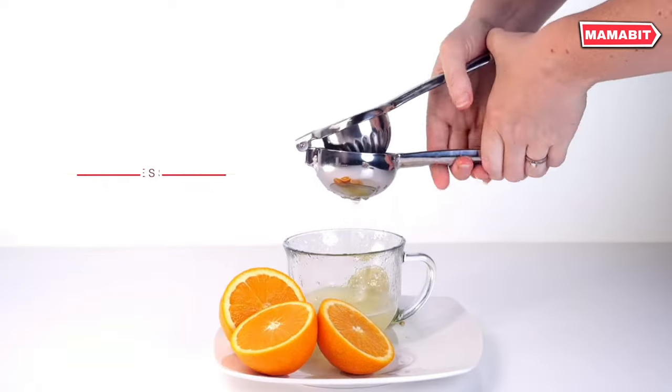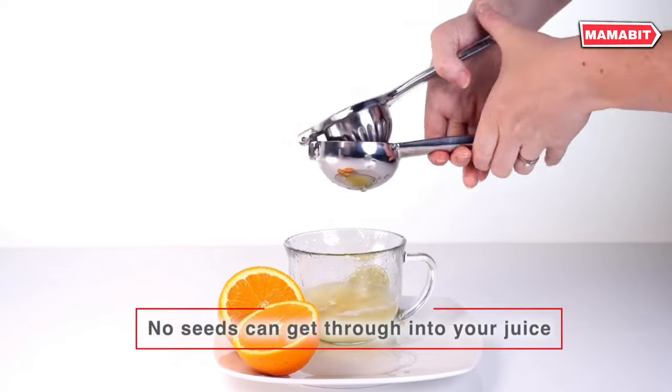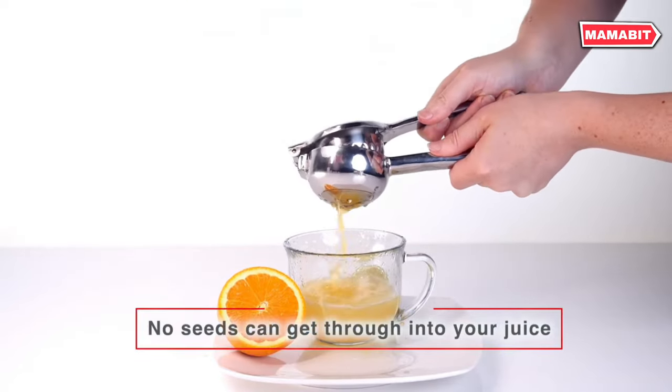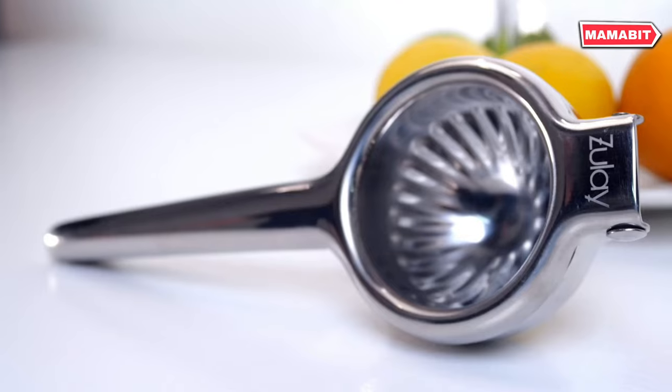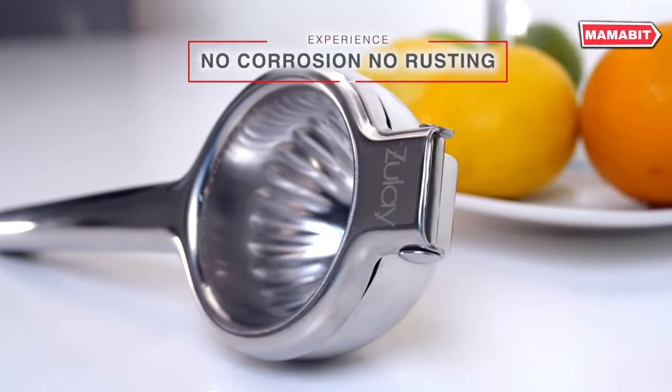Whether you're making lemonade or preparing marinades, this squeezer streamlines the process without cluttering your counter. Constructed from rust-resistant 304 stainless steel with riveted joints, this sturdy juicer is built to last.